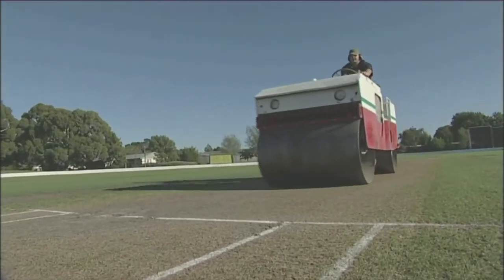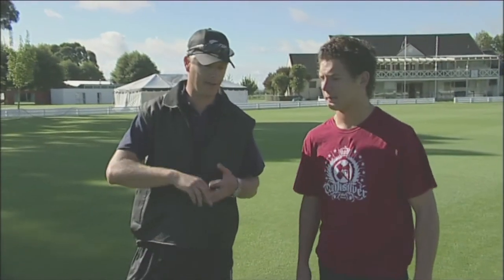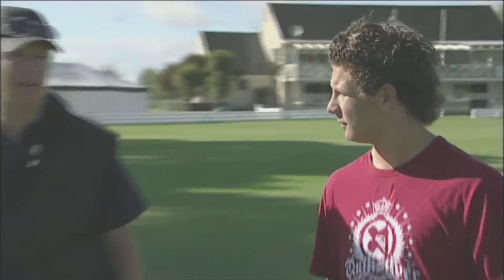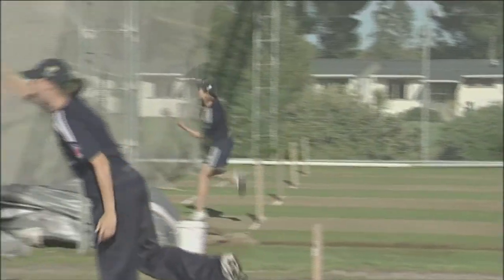The playing pitch is the main part of the ground, so we've got to do obviously a lot of rolling, keep an eye on moisture levels, plus keep an eye on obviously the climate. We have stinking hot days that suck a lot of moisture out. The practice wickets have got to mirror what's out in the middle.